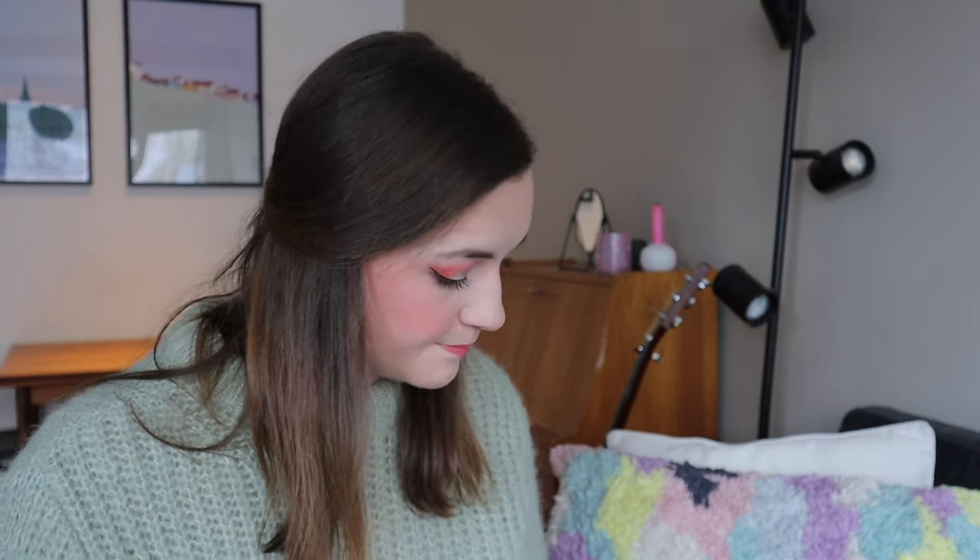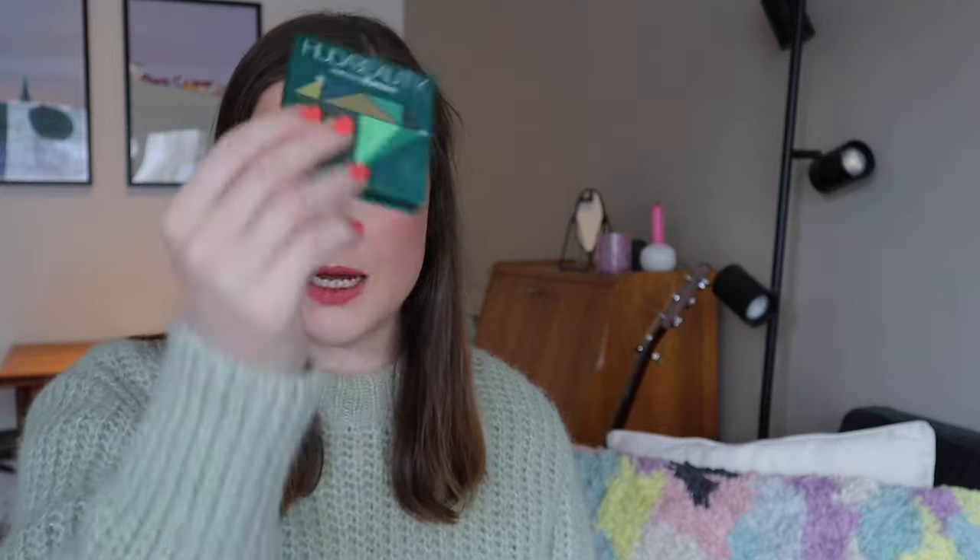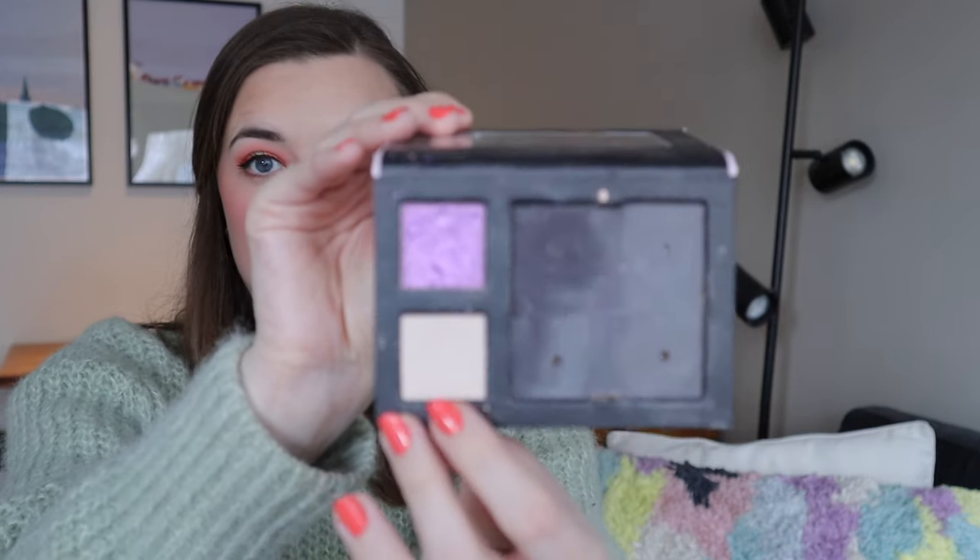In my last video I showed you a pan in my Huda Emerald Obsessions — I haven't used this palette at all this month so that one is kind of out of the project. The Huda Beauty Ruby Obsessions I also haven't used, but I will be working on that one again soon. My two shades from my Lethal palette and the shade Dandelion from my Elva palette are the only shades I haven't used this month.